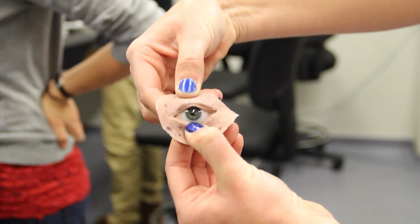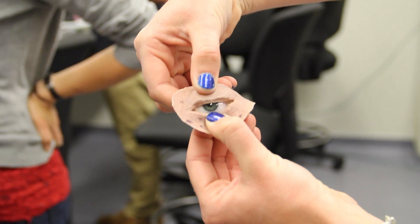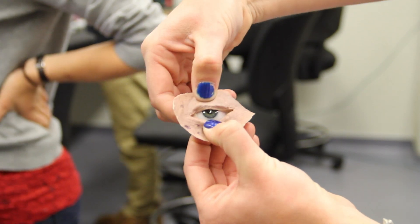The Senior Design Showcase is a really great opportunity for us biomedical engineers to show what we've learned over the past four years and also show what we've been working on as a project these past few quarters. Our group has had this really great opportunity to be working on a prosthetic eye and trying to make it blink, so when we go to the showcase we'll be able to show all the work we put into it and the great output that we've made.